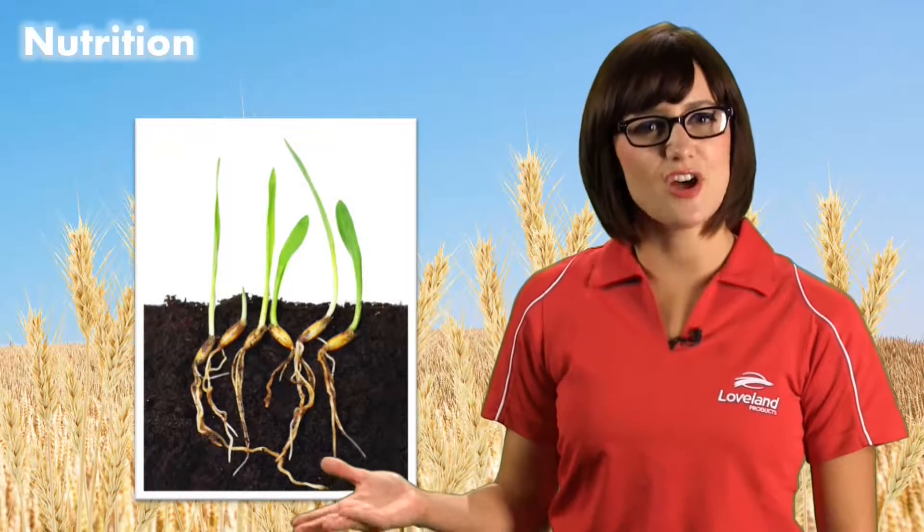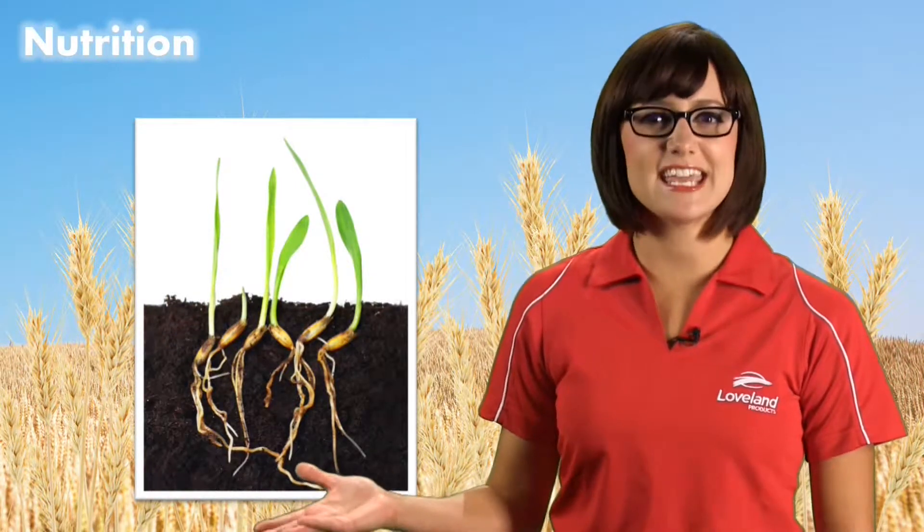Less than perfect moisture conditions, whether too cold and wet or too hot and dry, can dramatically decrease nutrient availability in the soil profile. And when nutrients become available, the seedling must have large and strong root systems to take advantage in order to set the stage for a great crop.